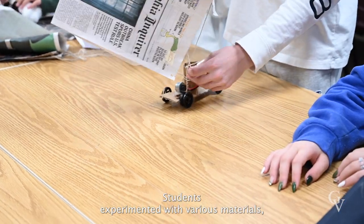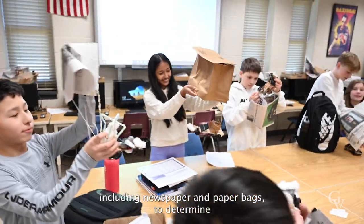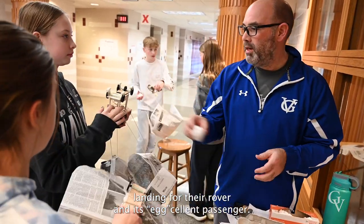Students experimented with various materials, including newspaper and paper bags, to determine just how much resistance was needed to ensure a successful landing for their rover and its egg-cellent passenger.